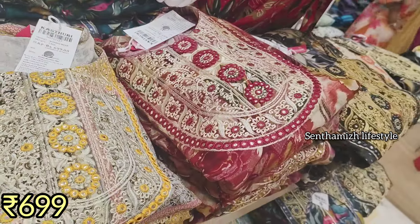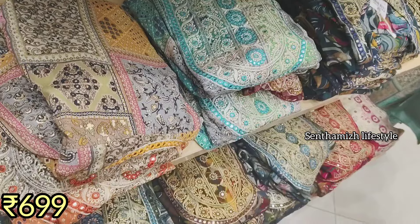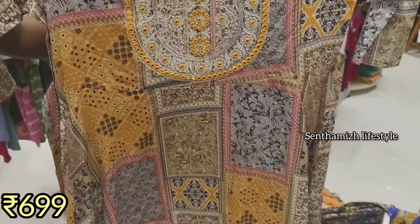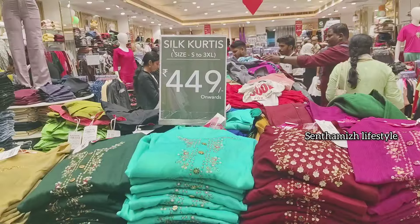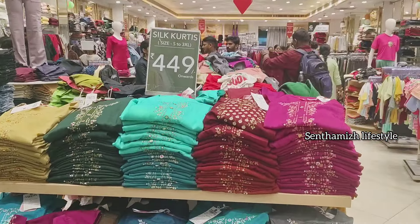You have prices at $850 and $900. You have a single top, long length, and great design. In this section you have silk and double tone material. You have a big grand design.